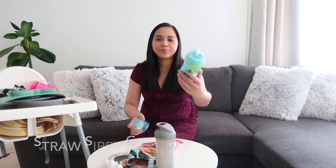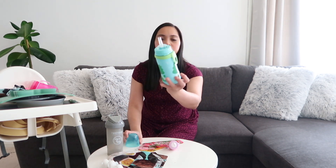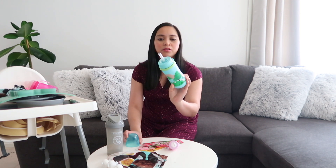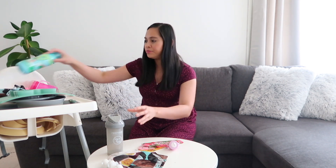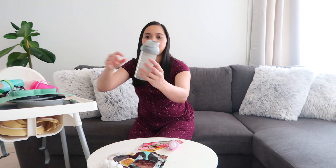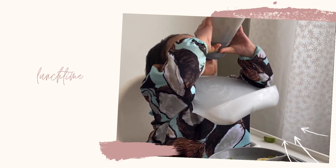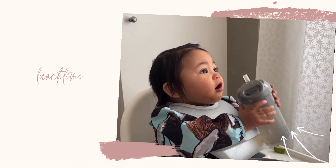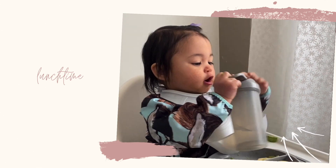We also bought this straw-type cup, and another straw cup just recently. I like this one because you can push it to close and cover it so the milk or water doesn't spill. It's a straw style, but Rosie doesn't really like it yet and she still has to practice how to use the straw.